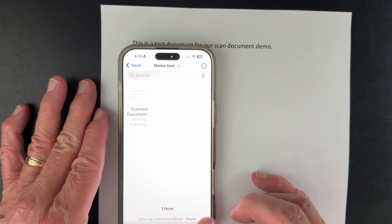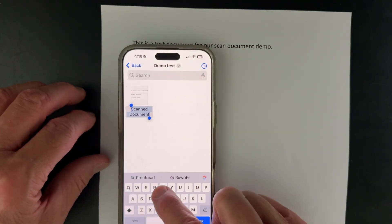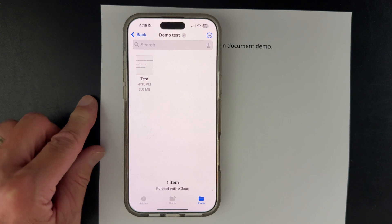Now you have a scanned document in that folder. From there, you have the option to rename the document if you like. Then you can share it, text it out, save it in the Notes app, or email it out — whatever you prefer. I thought it would be helpful for you to know that there is more than one way to scan a document and save it in your Files app or in your Notes app, and they're both very useful. Neither one of these tips are new, but they're often overlooked — and if I've been doing it wrong for years, maybe you have too.